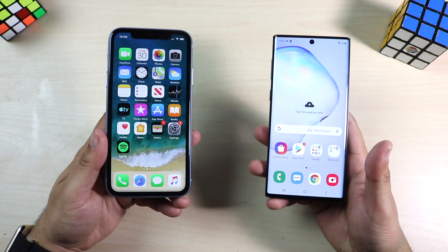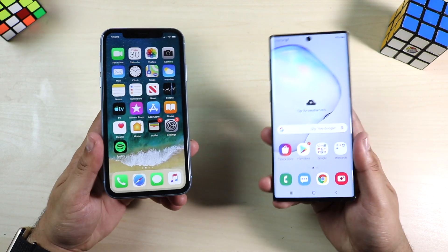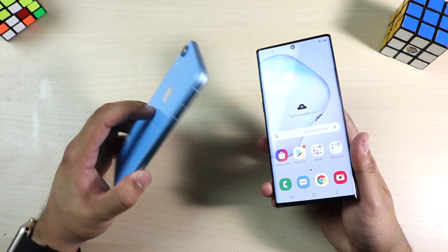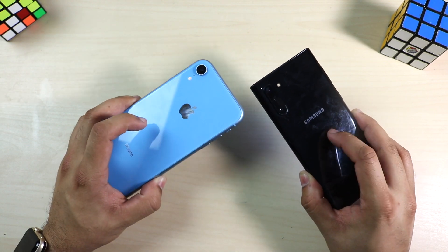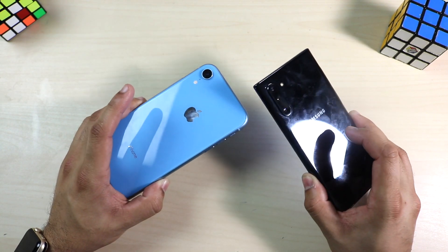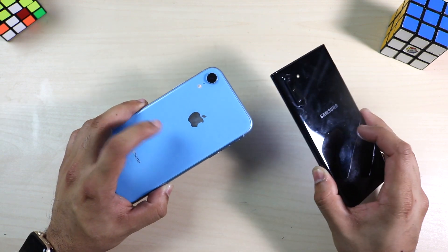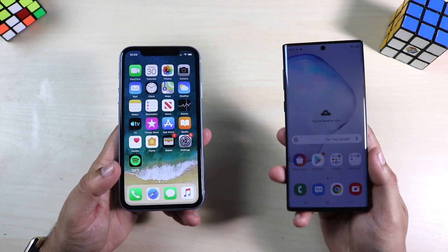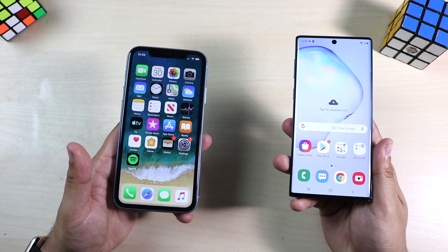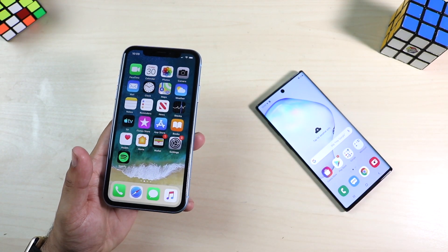Welcome back to the channel — another comparison, this time between the Galaxy Note 10 and the iPhone XR. In my opinion, this is exactly where these two phones kind of align; they're very similar at the core. The Samsung Galaxy Note 10 should have been the same price as the iPhone XR at $750. I don't think this is a thousand-dollar phone — it's a very good phone, but not at that price.